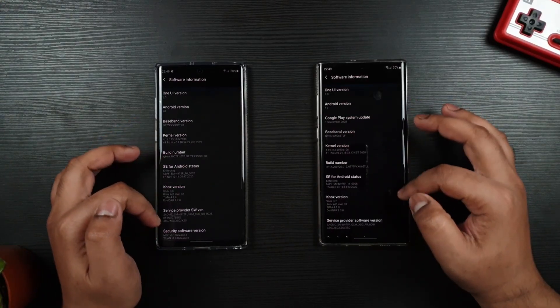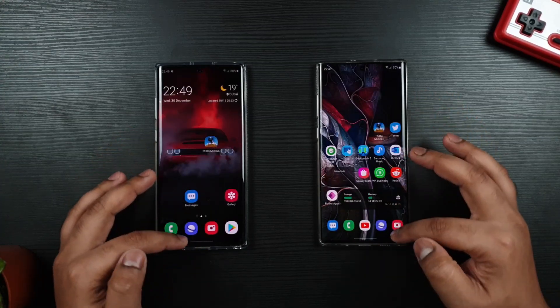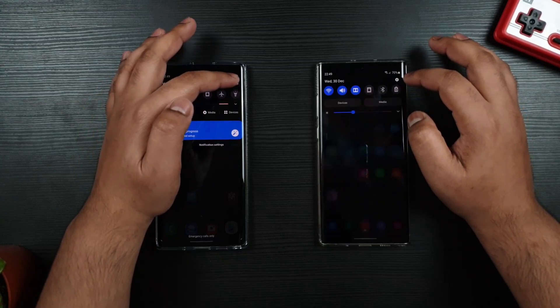Hey guys, this is Xecmogen1. I have manually updated to the official One UI 3 December update. You should be expecting the update in a couple of days, 2 weeks, or maximum a month.